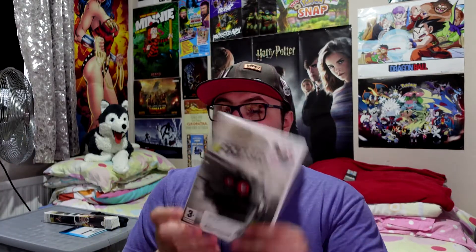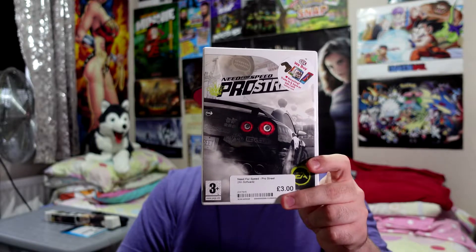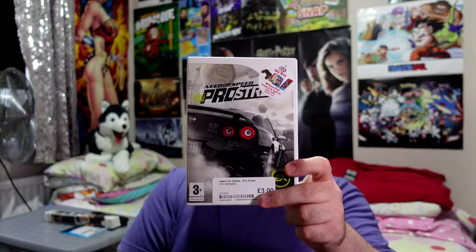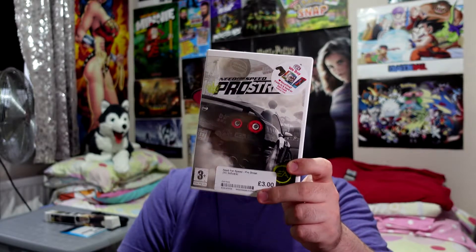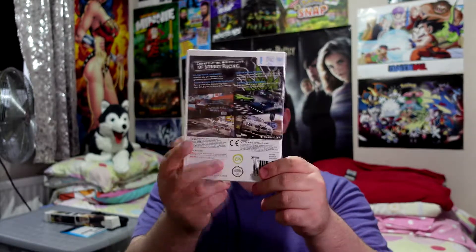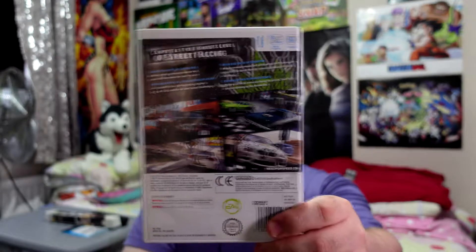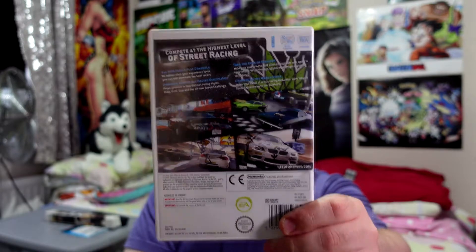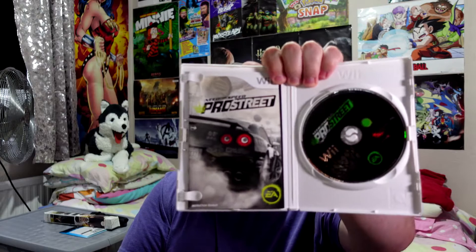Next is Need for Speed Pro Street for £3.00 — really cheap. I think this has a PS2 or Xbox port and it's a bit more expensive on those, but the Wii game is just as good. Plus you get the nice controls of the Wii, so you get an extra benefit there. And it has the booklet.